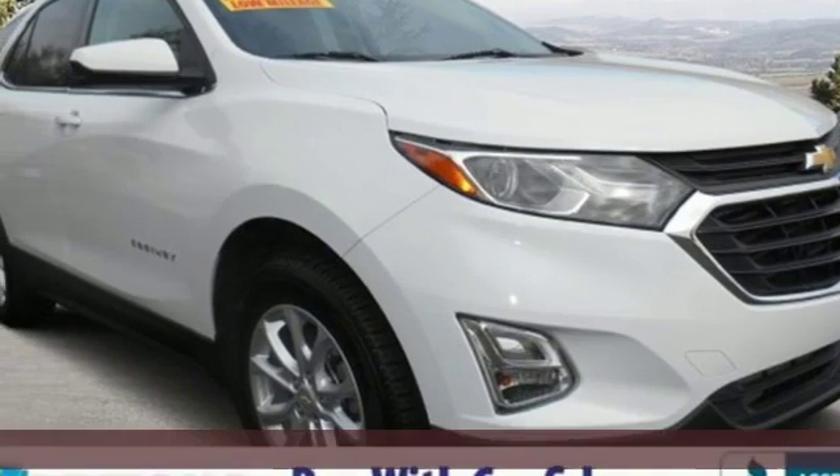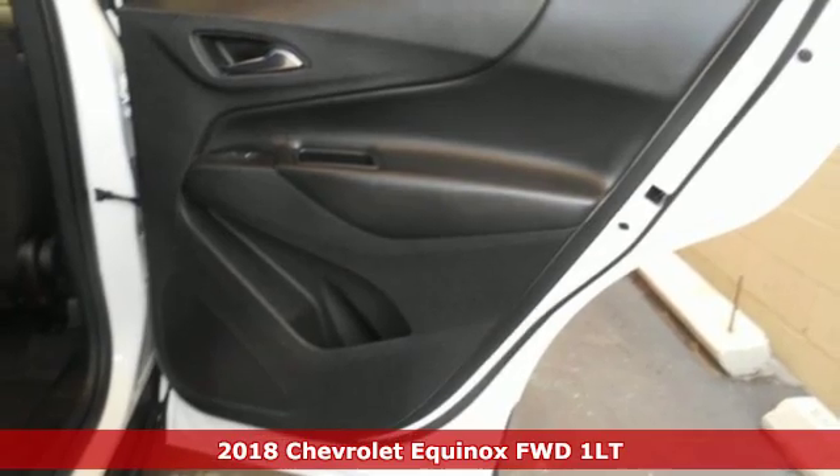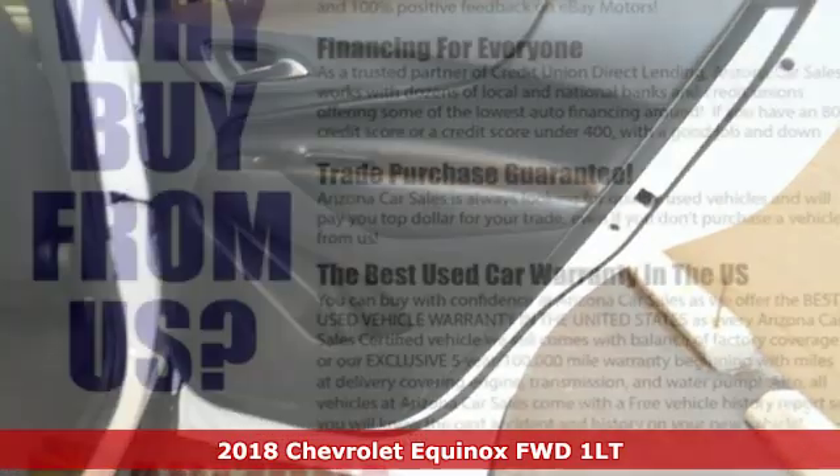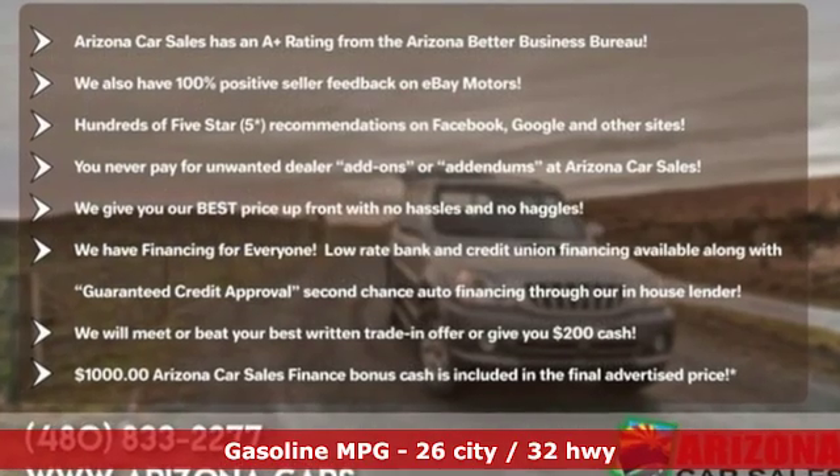It's a certified 2018 Chevrolet Equinox. Stylish, energized and ready to take off. This is a multitasker that doesn't compromise. It comes with features you need and better yet want.